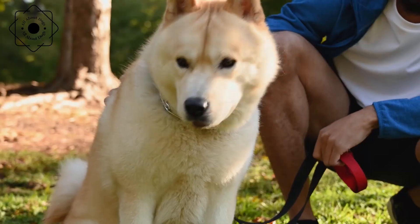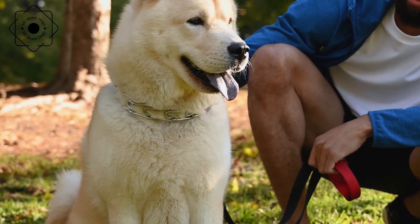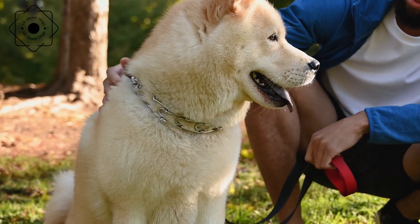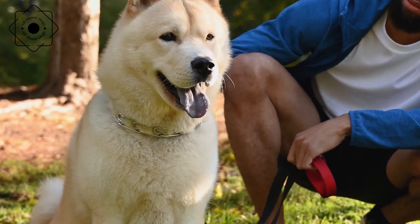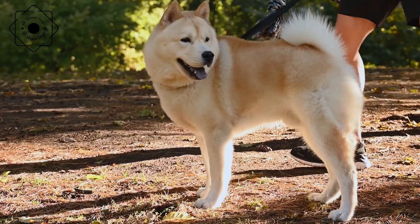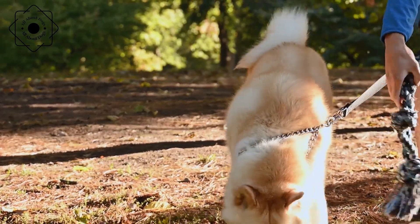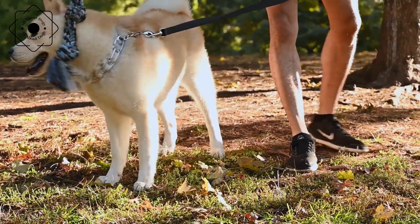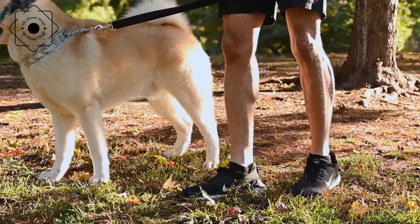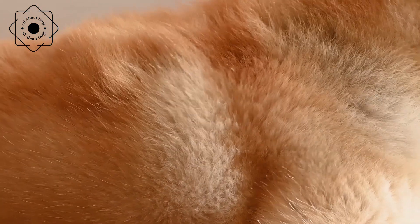The Akita Inu is a large breed that requires plenty of exercise to stay healthy and happy. They enjoy long walks and runs, and they also enjoy playing in a large, secure backyard. They are also heavy shedders, so regular brushing is necessary to keep their coat in good condition. Akita Inus are also prone to certain health problems, such as hip dysplasia and eye problems, so it is important to purchase a puppy from a reputable breeder who screens their dogs for these conditions.